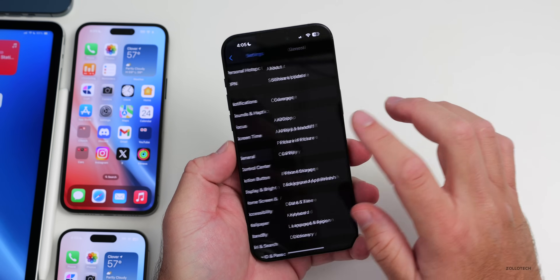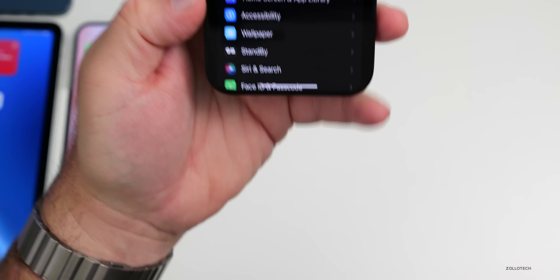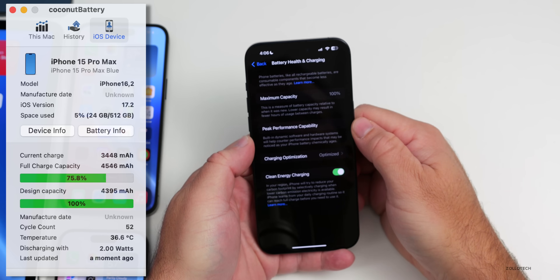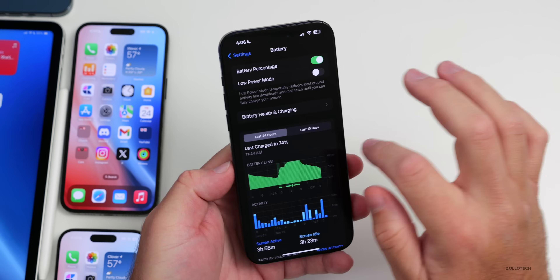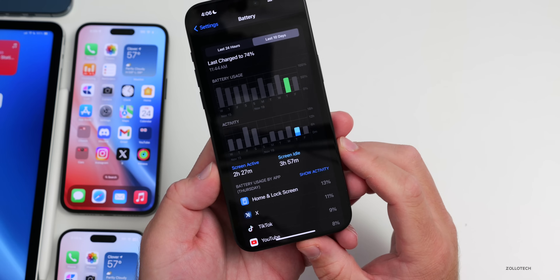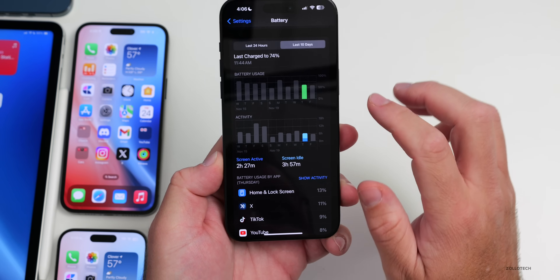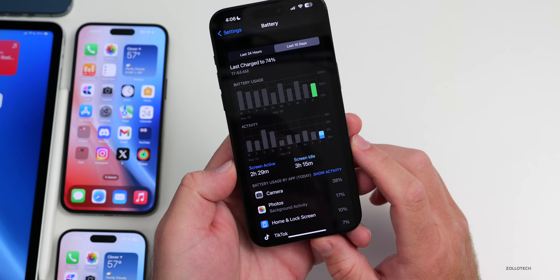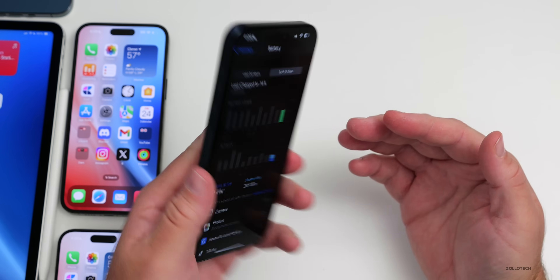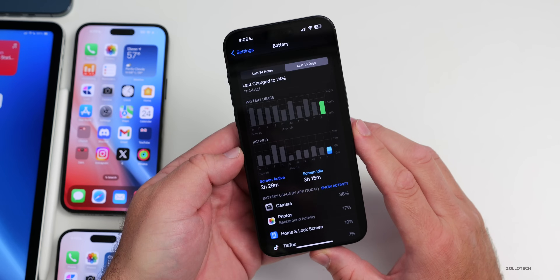Looking at battery life: the cycle count is at 52 with 100% battery health. Yesterday I had 2 hours 27 minutes of screen-on time and 3 hours 57 minutes of screen idle, using about 60% of battery — not great. Today I had 2 hours 29 minutes of screen-on time, though I was recording 4K 60fps video which uses significantly more power.